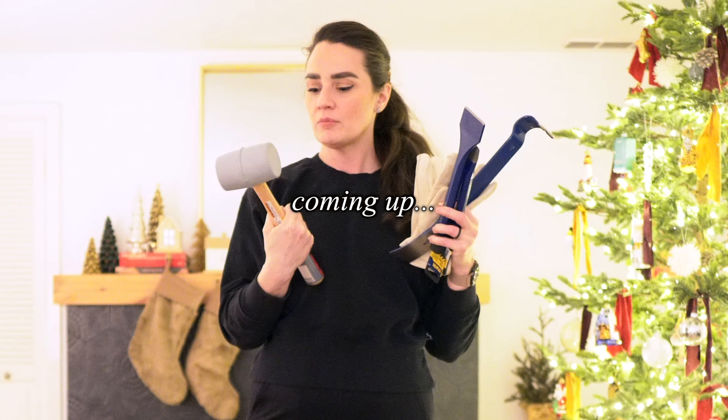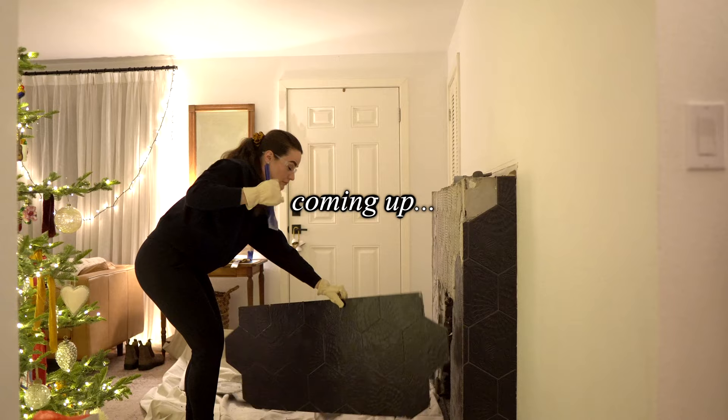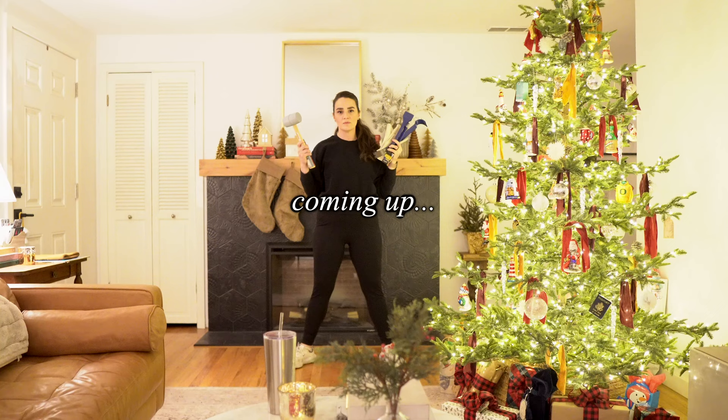Brand new rubber mallet, probably in its most beautiful form right now before we really get to using it. As I have found over the course of some of these projects, the more nervous I get, that just means I'm on the right path. We're getting this demo on the road!